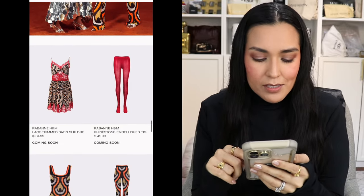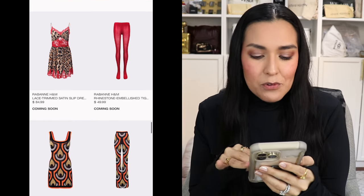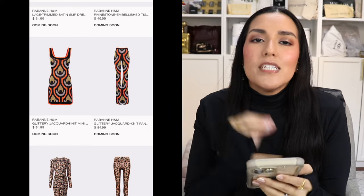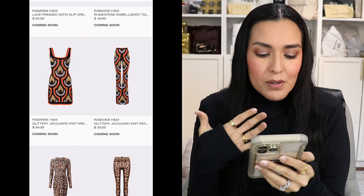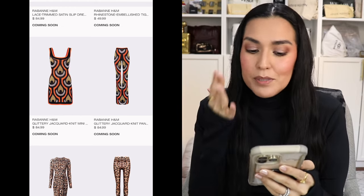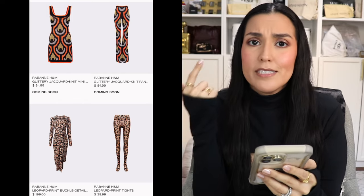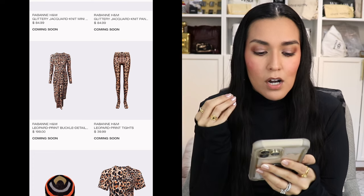We have the lace-trimmed satin and leopard print dress for $84.99. The rhinestone embellished tights in red for $49.99 — I love these two pieces. This is the glittery knit top for $84.99 — really well priced; aesthetically it looks beautiful. The pants for $84.99 — economical, bold print, eye-catching. We have the leopard dress for $199 and the leopard print tights for $39.99.